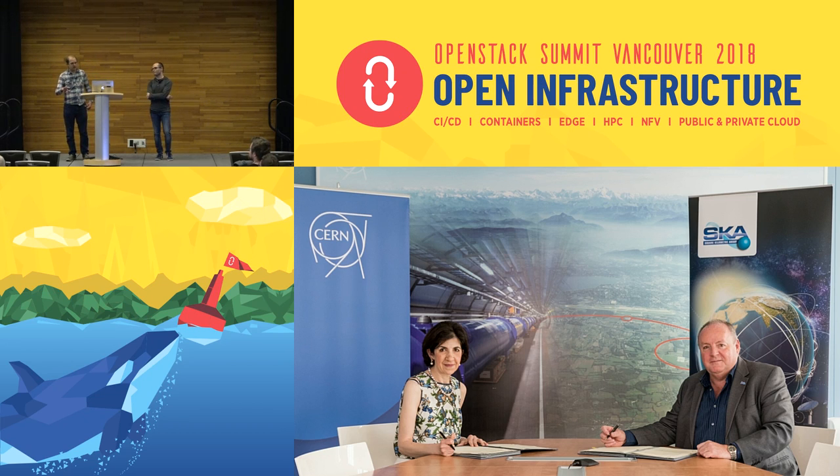Before we get started on containers and bare metal and preemptible instances, I wanted to introduce why we've got people talking about the SKA and CERN together on stage. Quite recently there's been a collaboration between CERN and SKA — we kicked this off and got together and discussed where we've got common requirements on OpenStack.